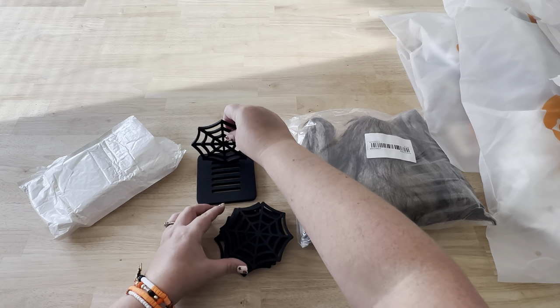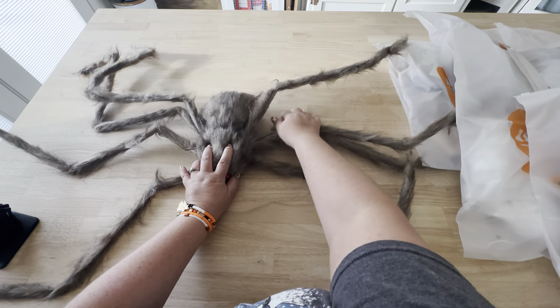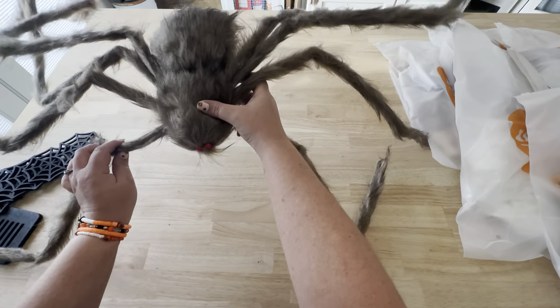And there's a really cool spider web coaster set. Here's the spider — I actually have two more that are black and they're going to be crawling on my house this year. It's a really affordable way to do house decorations.